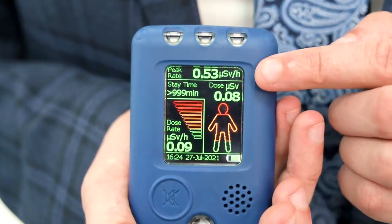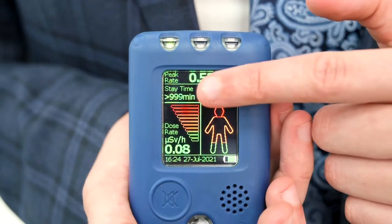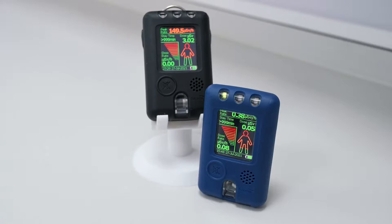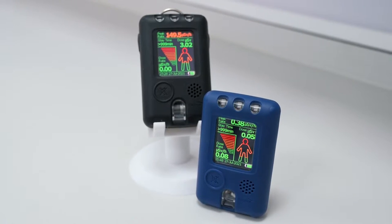On the PED's display you can see detailed information such as accumulated dose, dose rate, peak reading, and the calculated stay time. The PED measures dose rate in a range of 0 to 100 millisieverts per hour and has an energy range of 33 kV up to 3 MeV.